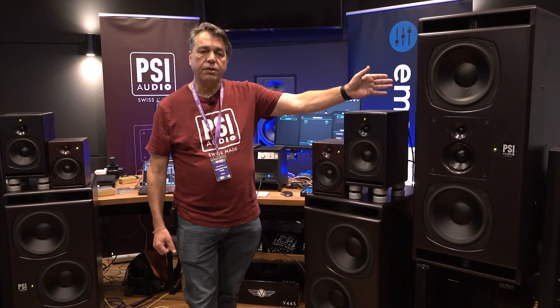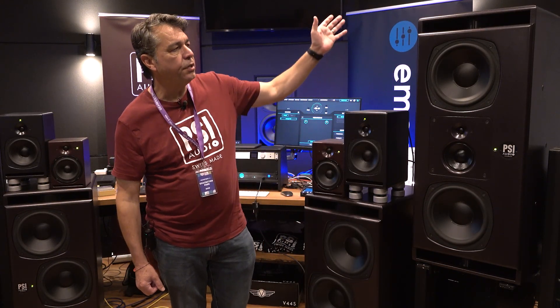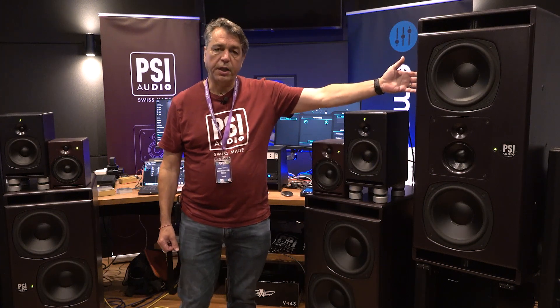The A226 on its own is a very substantial main monitor. It can be soffit mounted or mounted on a stand like this.